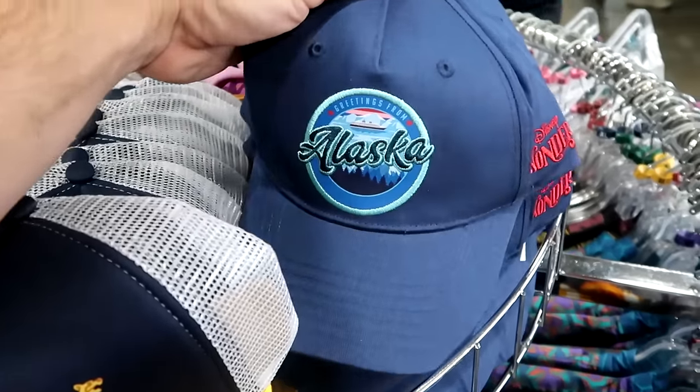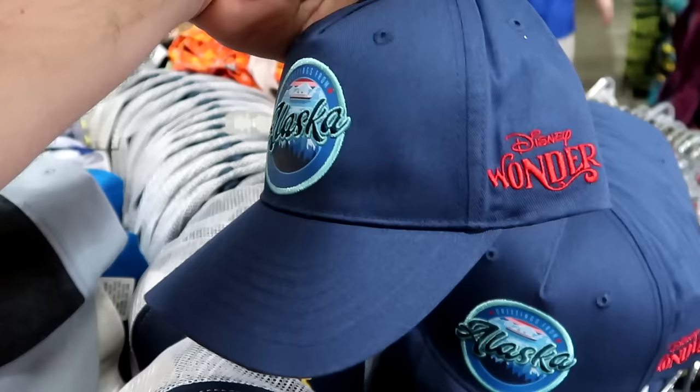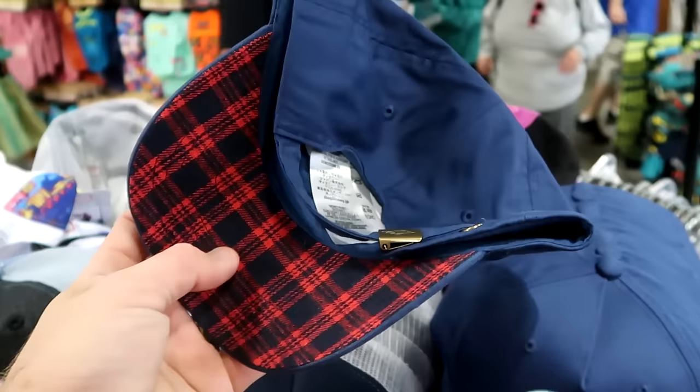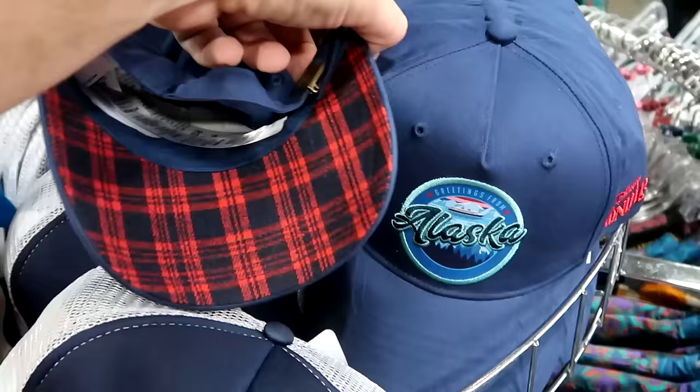Here's yet another brand new baseball cap — it says Greetings from Alaska with the Disney cruise ship, and it's even embroidered Disney Wonder on the side. I've never seen this ball cap before. These are $7.99.